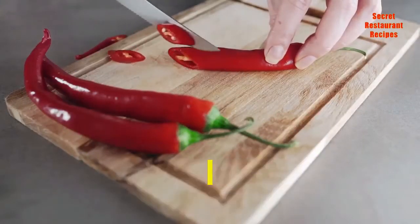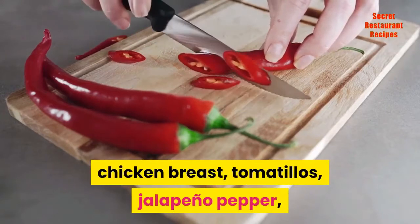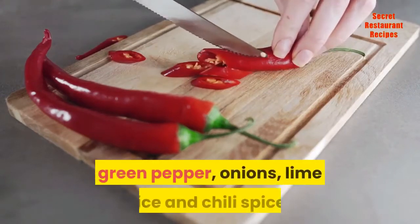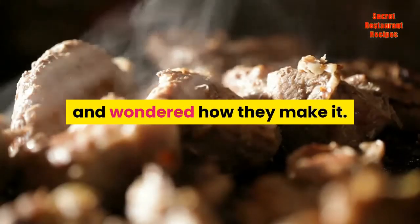Chili's Restaurant Southwest Chicken Chili, made with navy beans, kidney beans, chicken breast, tomatillos, jalapeno pepper, green pepper, onions, lime juice and chili spices. If you've ever enjoyed this dish at Chili's Restaurant and wondered how they make it, now you know.